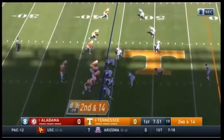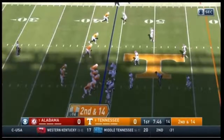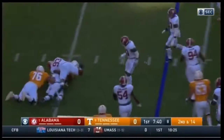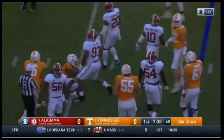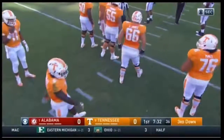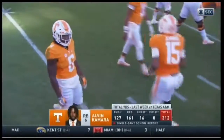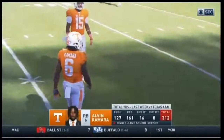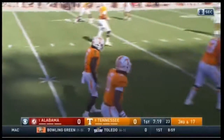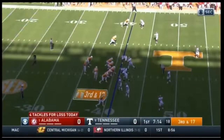Alvin Kamara is now in the backfield. He comes right and is hit behind the line by Tim Williams. That play didn't have any success. Chance Hall has been a big improvement for the Tennessee offensive line, but he is struggling with Tim Williams, who is kind of owning him in this game. They cannot lose that matchup, Tennessee.